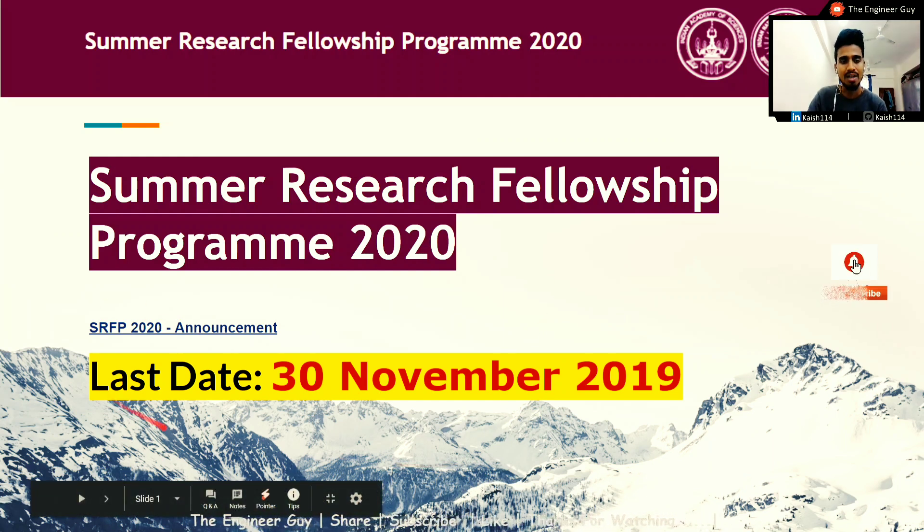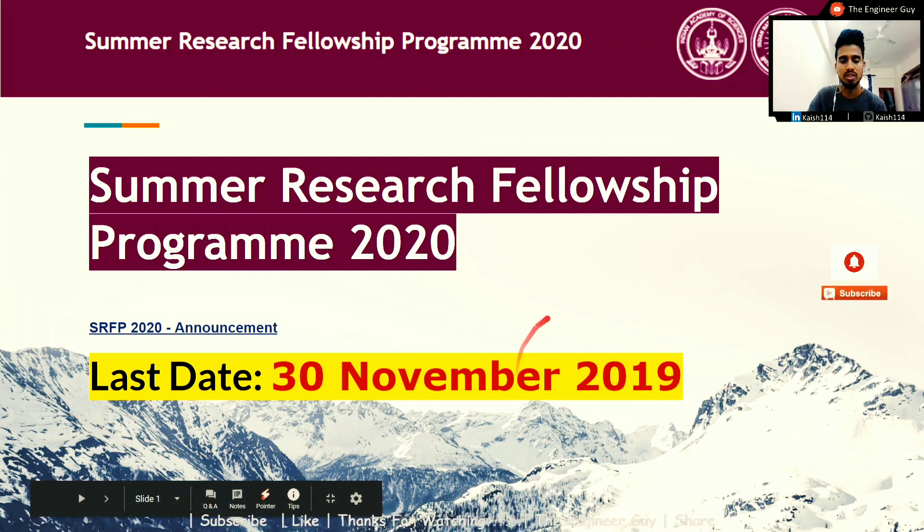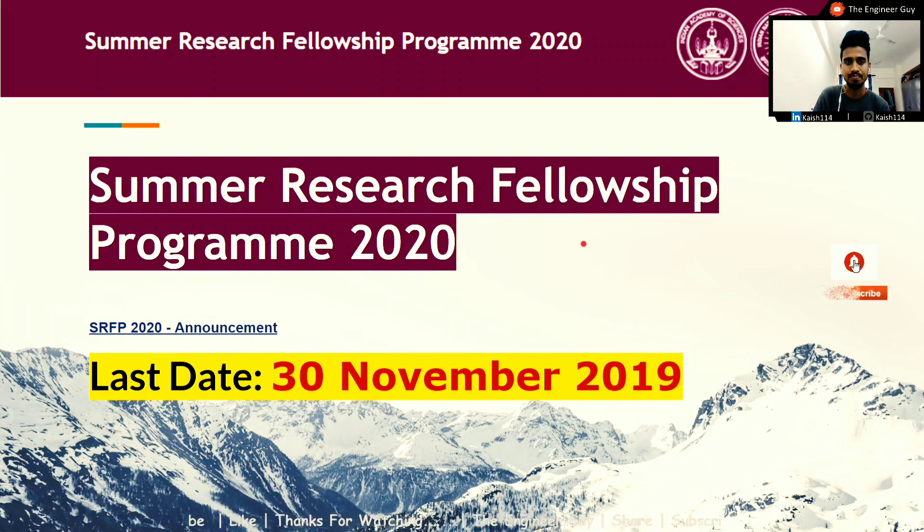The last date to apply for this summer research internship is 30th November 2019. Today is 30th October, so you have only one month to apply. If you haven't applied yet, please do so. I'll provide the link in the description to the official page where you can click and apply.